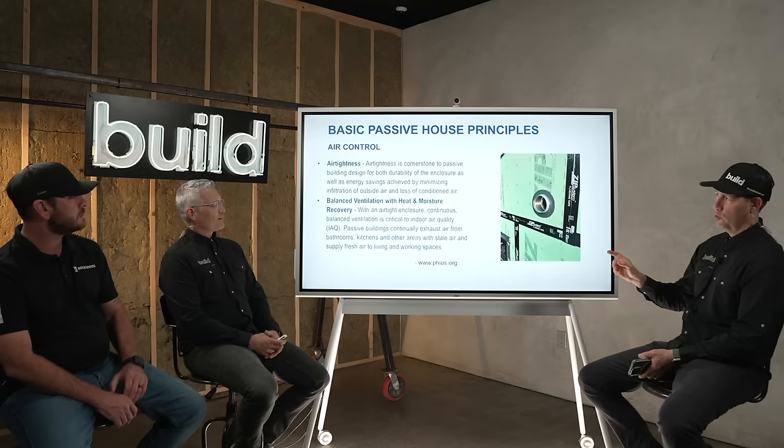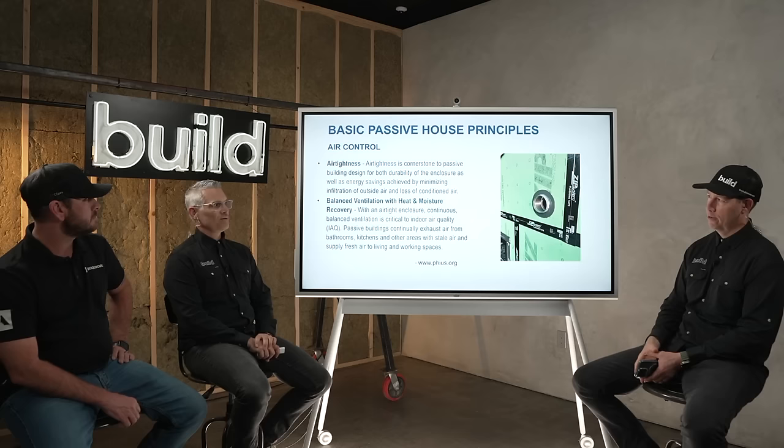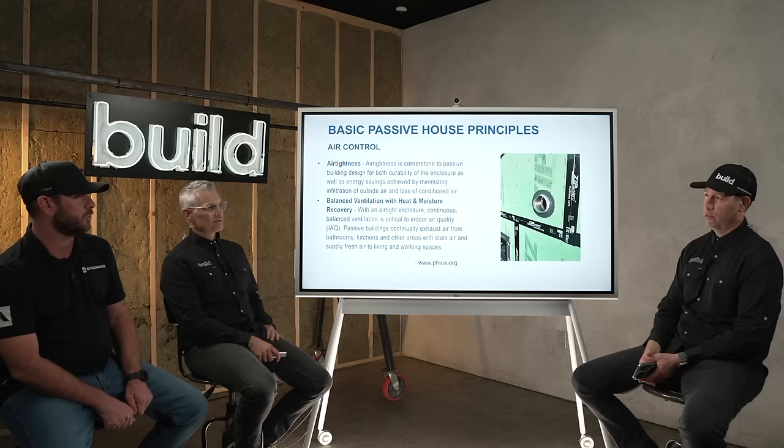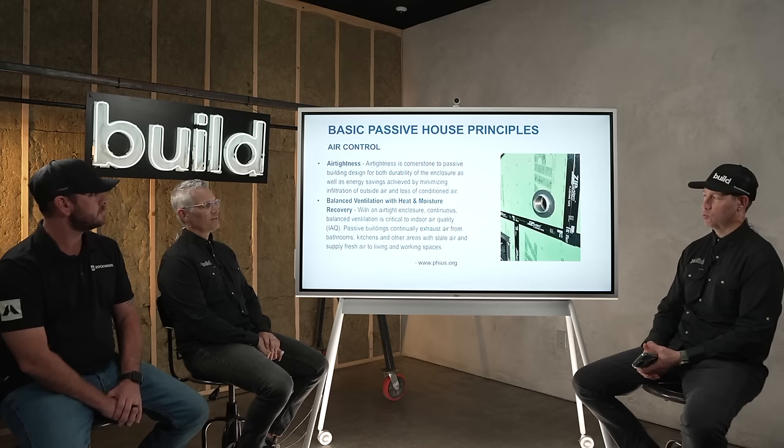Can I ask about the ZIP system? Do you remember the vapor permeance specs on the ZIP system between the tape and the sheathing? I don't offhand remember, but it is permeable — not a barrier. I want to say it's between 10 and 20 perms. It's a lower perm, not a super high perm, but it's in that range.